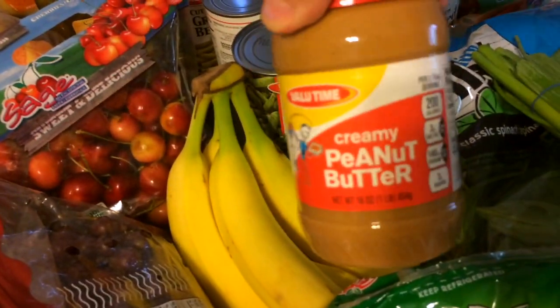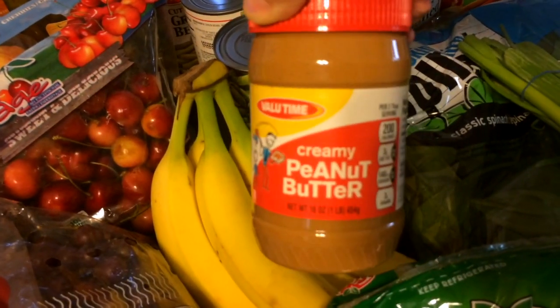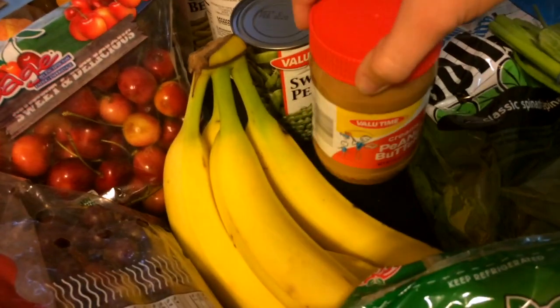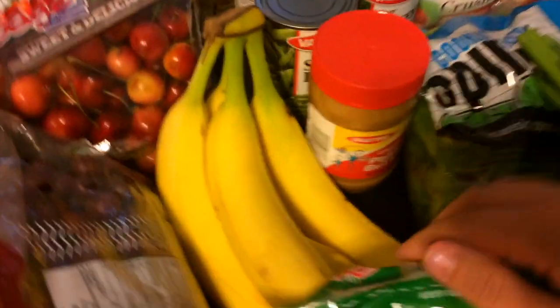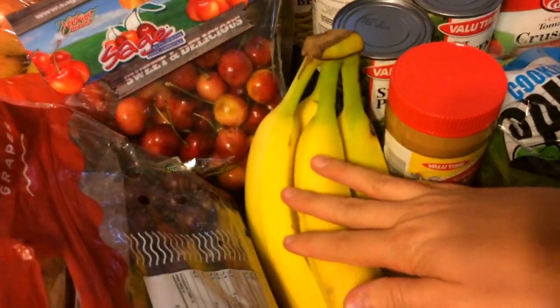Two different kinds of bagged lettuce — you've got to have it — and then green onions. Here's another Value Time product: peanut butter. I almost got the Peter Pan but this was cheaper and I didn't have a coupon for the Peter Pan, so I'll give it a go. And bananas for the baby because he loves them.